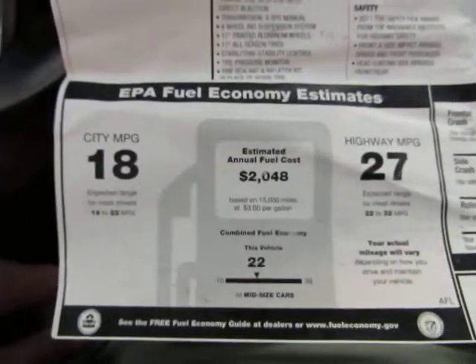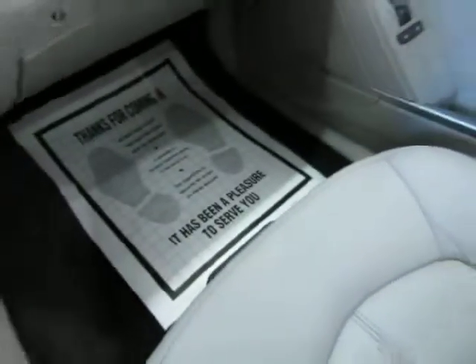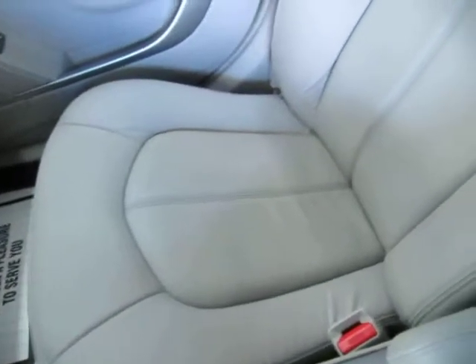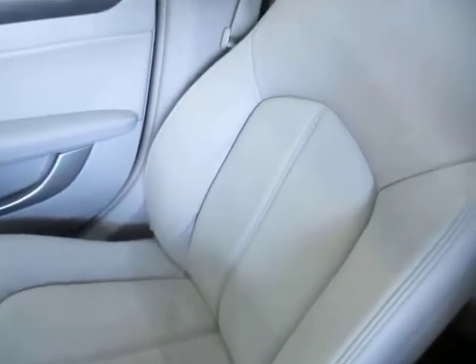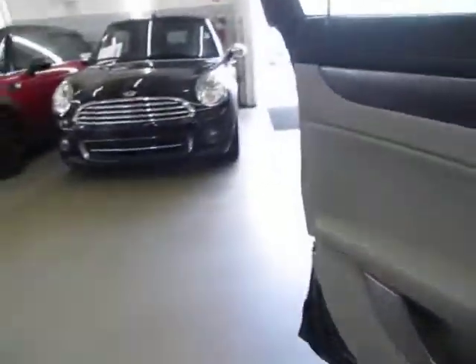The EPA fuel estimates are 18 in the city and 27 on the highway, so it's pretty good on fuel. Let's pan over the passenger seating area — it's in perfect shape without any cuts, tears, or burn holes. You've got vanity mirrors with lighting; lift the lid and the lights come on, and that's on the driver's side as well. This is a five-passenger vehicle — two in front and three in the back — and they all have an over-the-shoulder belt, including the middle-row passenger.